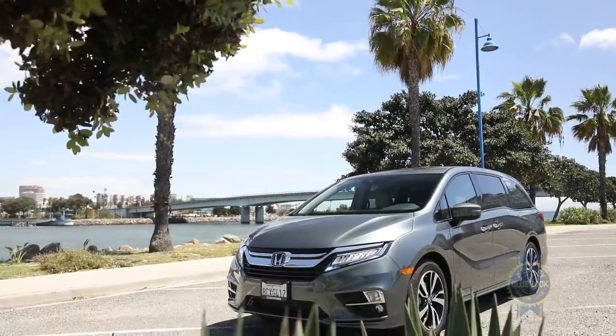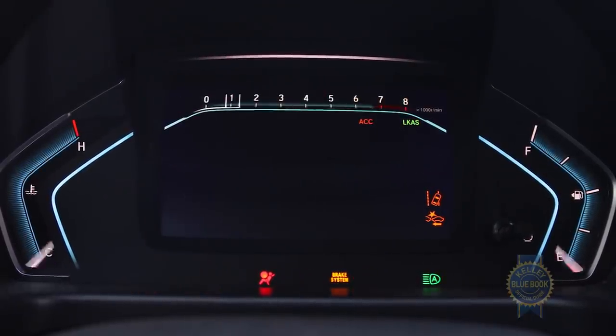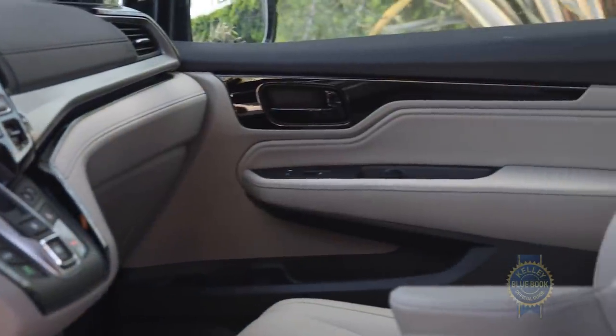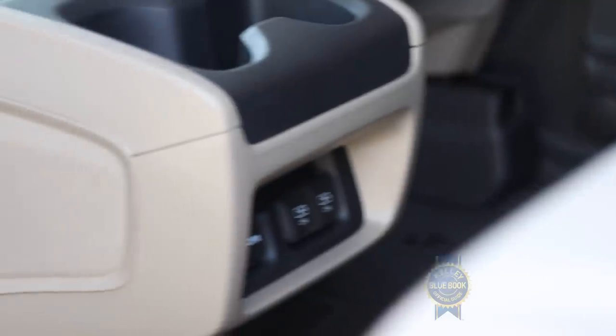Our test Odyssey wears the Elite trim badge and comes with just about everything you can get, so there are no additional options necessary. Both Apple CarPlay and Android Auto come standard, as does premium audio with surround sound, a Blu-ray DVD rear entertainment system, and enough USB ports to open your own electronic store.